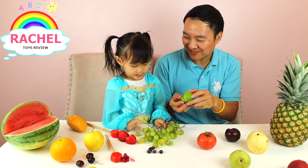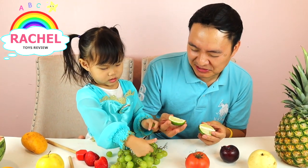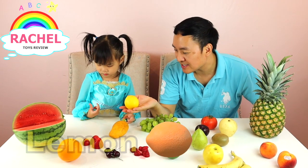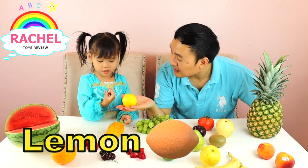Would you like to try it? No! You didn't want to try this because it's so sour. How about this, Rachel? What is this called? Lemon! Lemon.